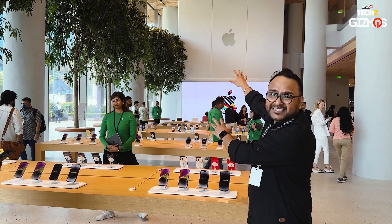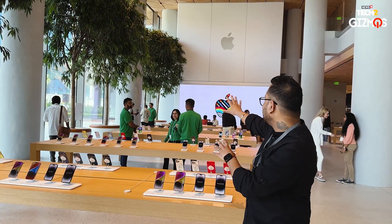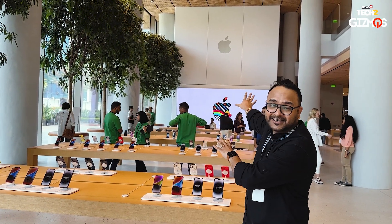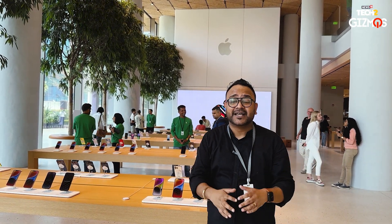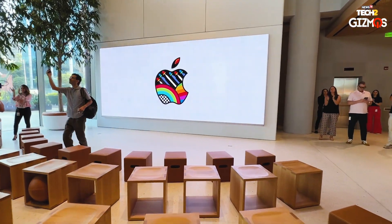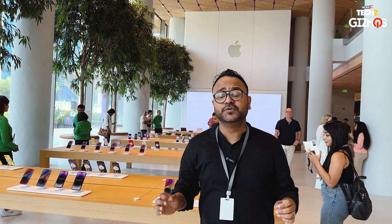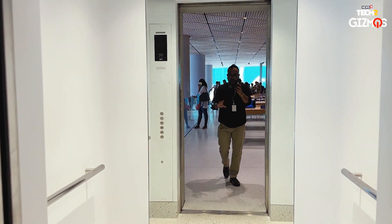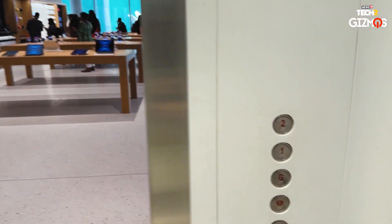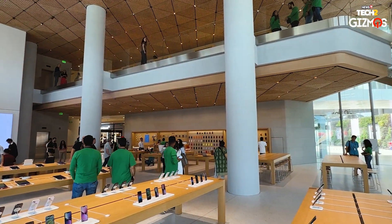Then comes the iPad area, and that screen you see over there is where Today at Apple sessions are going to be conducted. That LED screen with the seating arrangement is where you can learn more about Apple products, get to know all the features. This store is huge — pretty huge. There's a lift over there as well. You can go to the first floor for Apple service and to learn more about Apple products.